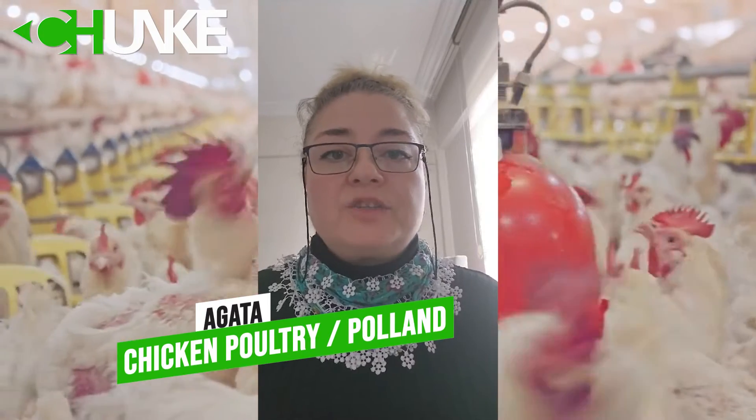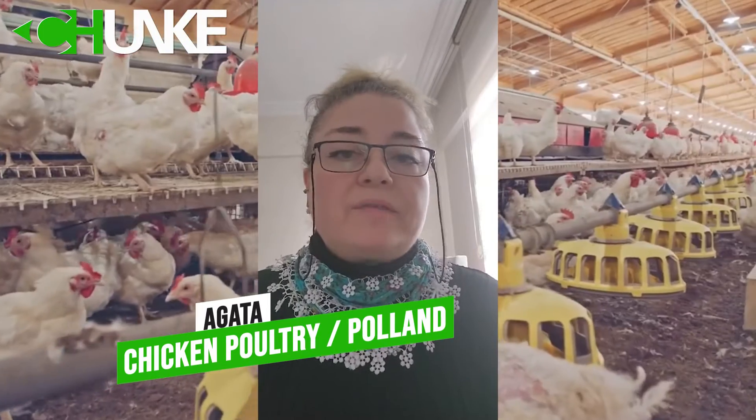Hi, this is Akata from Poland. We are chicken producers. We met with Chanky at an exhibition and they introduced us to some of their projects for chicken poultry. We were impressed and decided to undertake a project. Really, after using their water treatment, our chickens became more healthy and showed improved well-being. I would encourage coastal chicken farmers to use Chanky's reverse osmosis system. Thank you, Chanky Water Treatment.